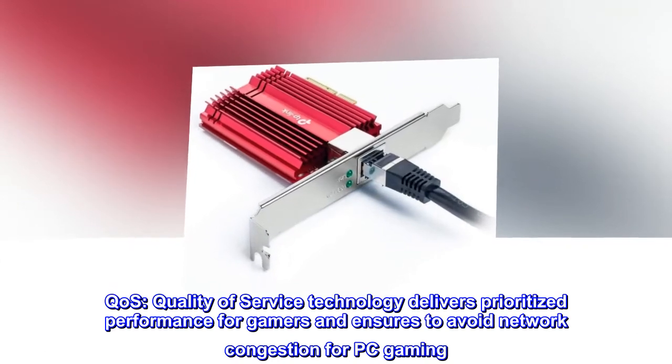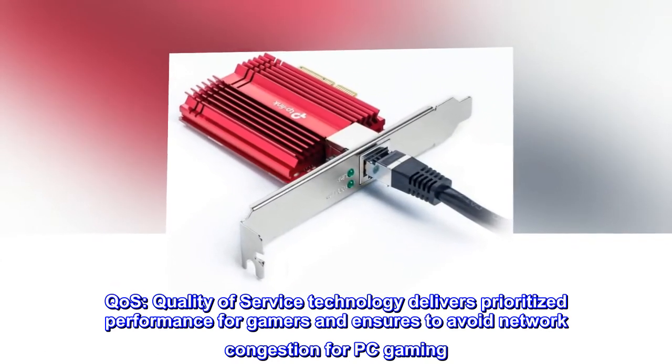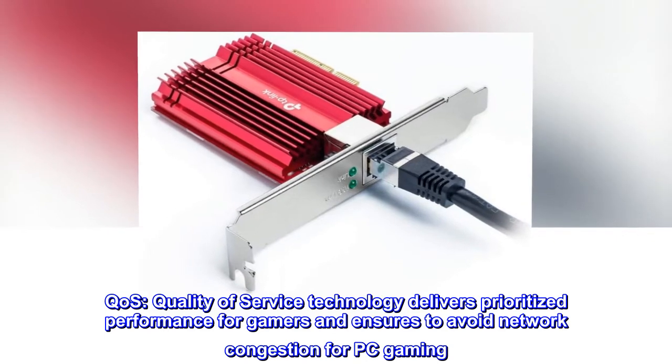QoS. Quality of service technology delivers prioritized performance for gamers and ensures to avoid network congestion for PC gaming.